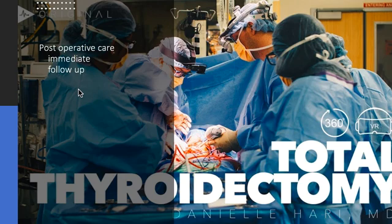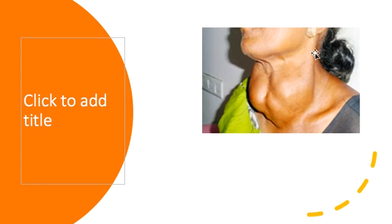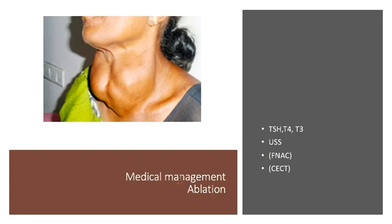To sum up: a patient with a large multinodular goiter with toxicity — we manage medically first, and once the patient is euthyroid, we perform a total thyroidectomy.